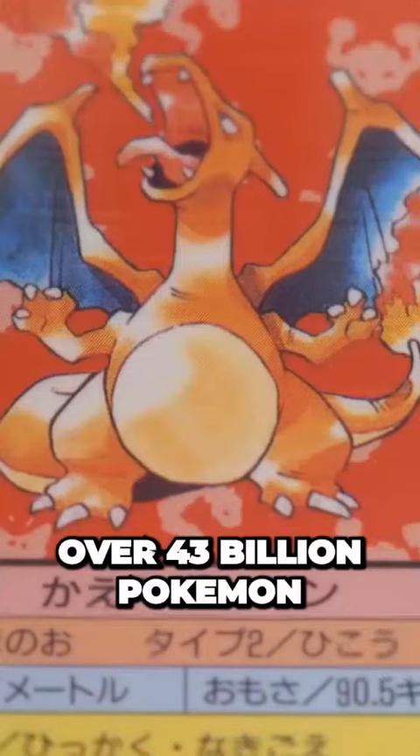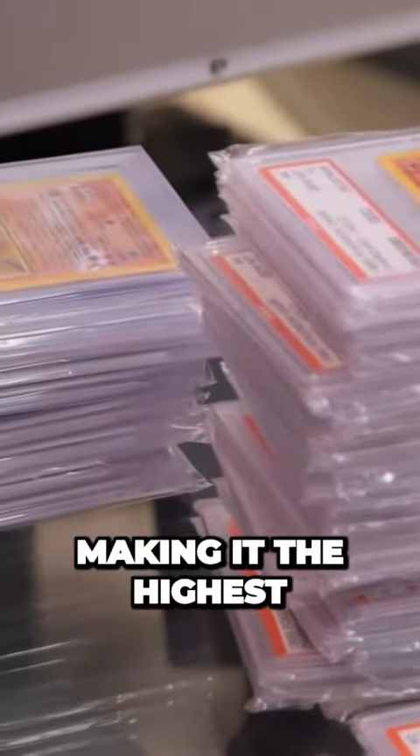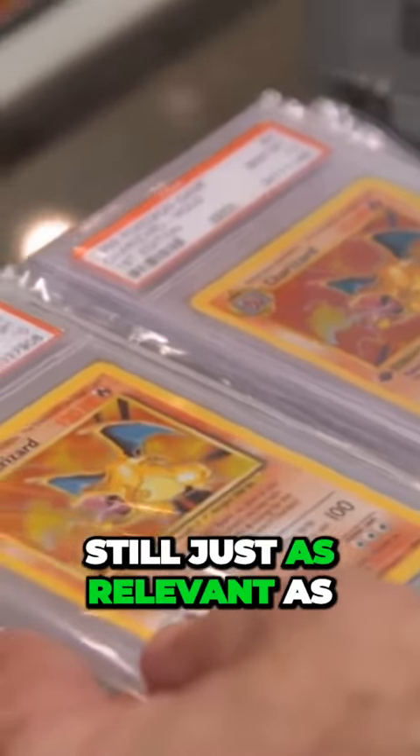All over the world, over 43 billion Pokemon trading cards have been sold, making it the highest selling trading card game of all time. Therefore, Pokemon game cards are still just as relevant as they used to be, if not more.